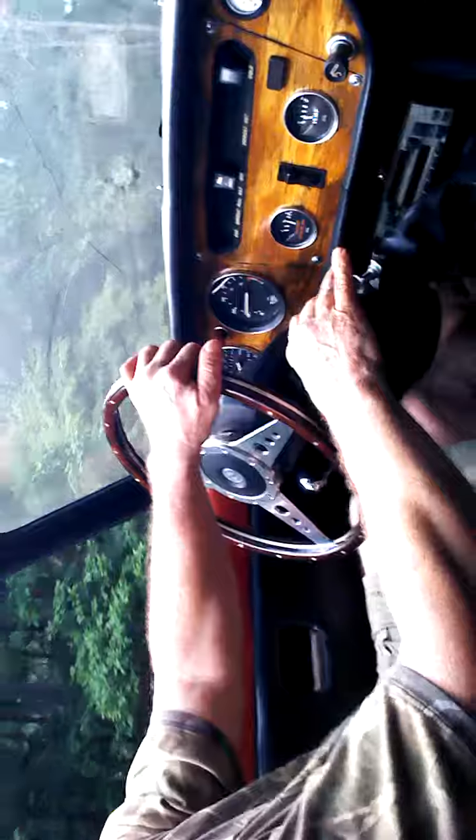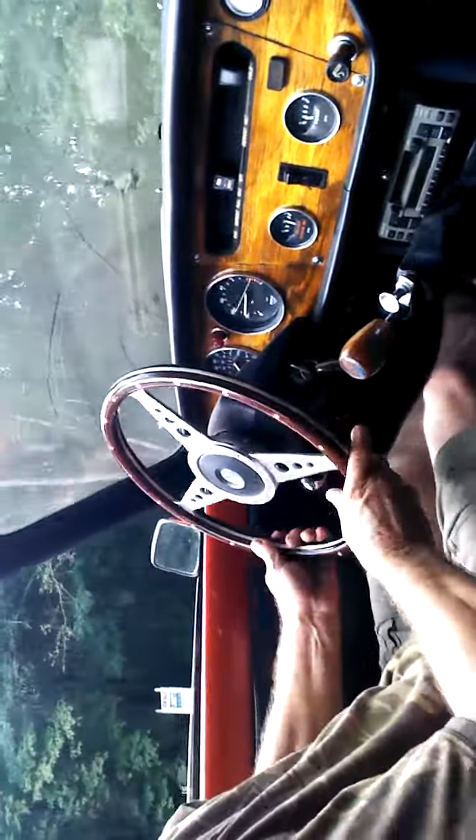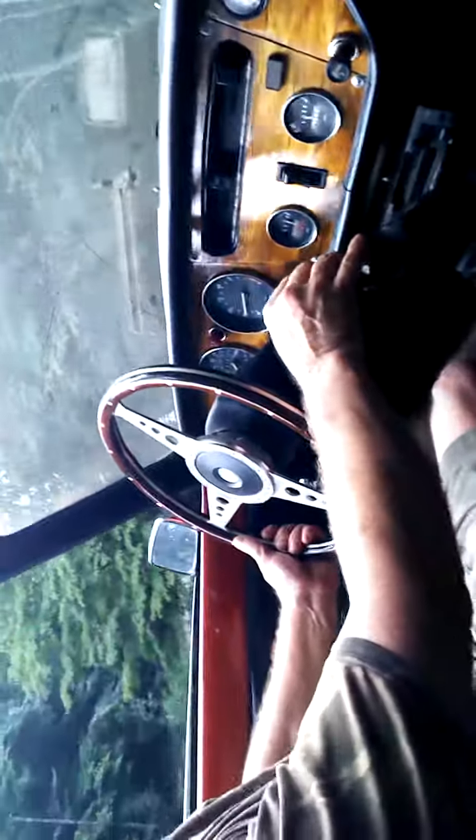I decided to go ahead and put a button on the side of the shifter, got it at a normal auto parts store to work.